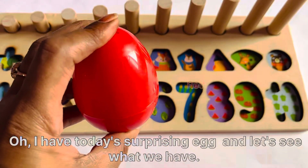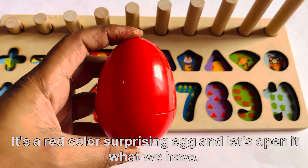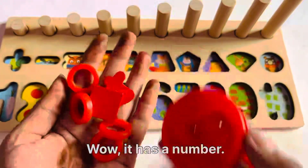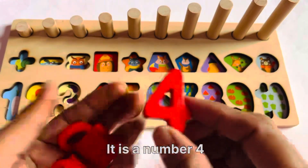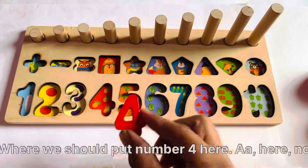Let's see what we have. It's a colorful surprising egg. Let's open it. What do we have? Wow, it has a number. It is number 4 and a shape. Where should we put number 4? Here.